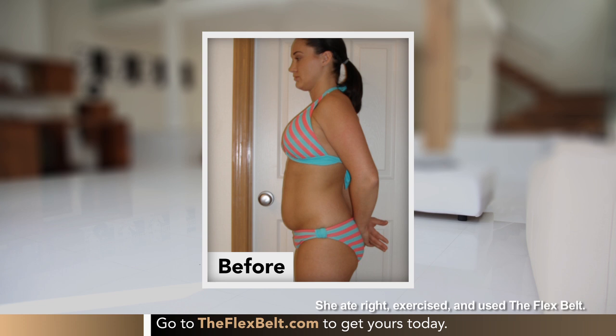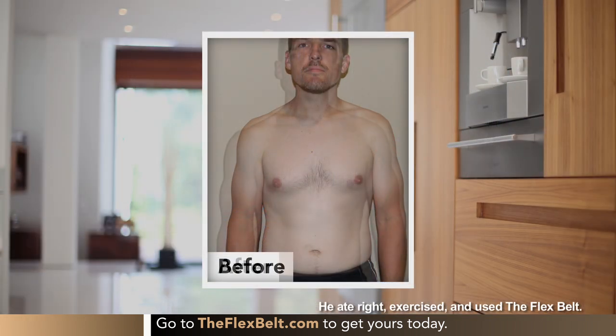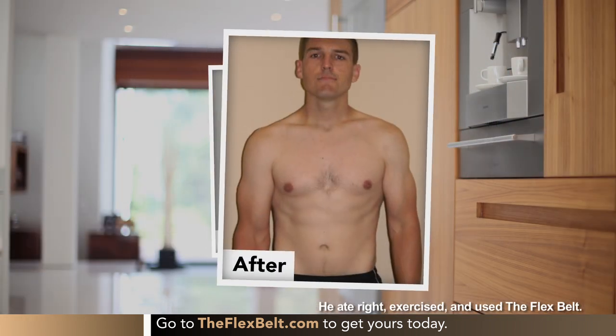I think one of the things people find attractive is with the Flex Belt, you don't have to get down on the floor and do crunches or do multiple different exercises. You can wear the Flex Belt just doing anything — walking around, doing things in the kitchen, doing your everyday chores, watching TV without having to get down on the floor. All subjects felt more toned and firmed at the end of the study. The Flex Belt provides very powerful contractions in a comfortable fashion.